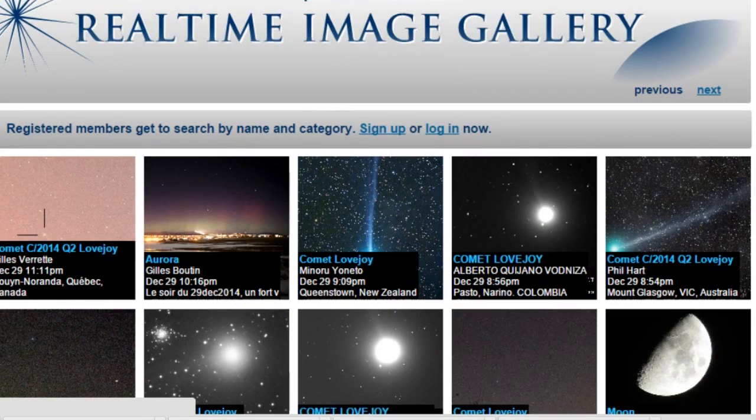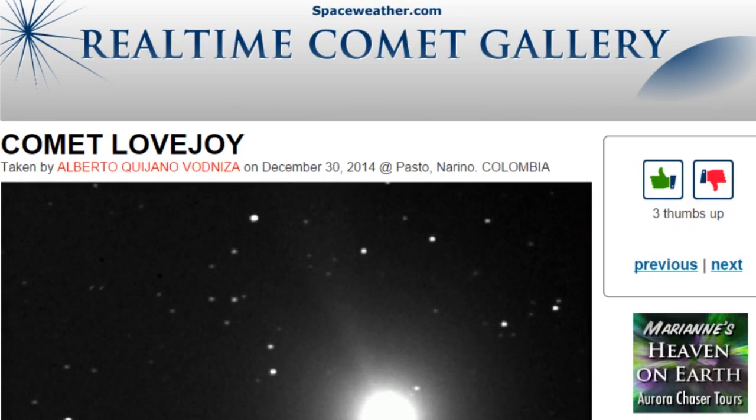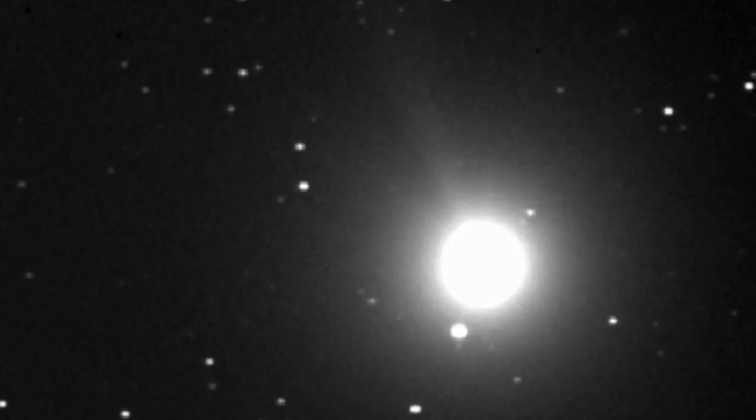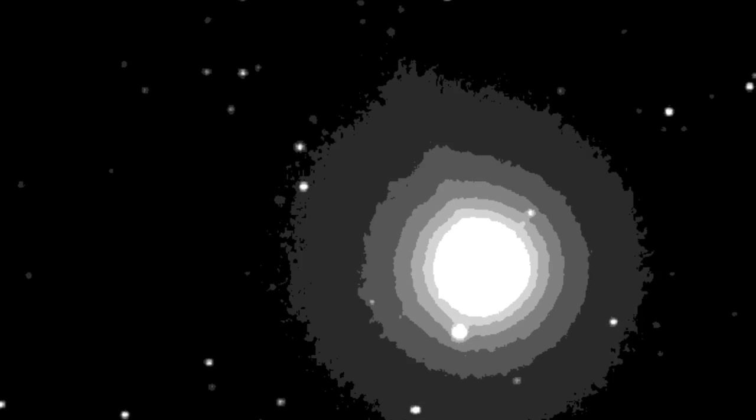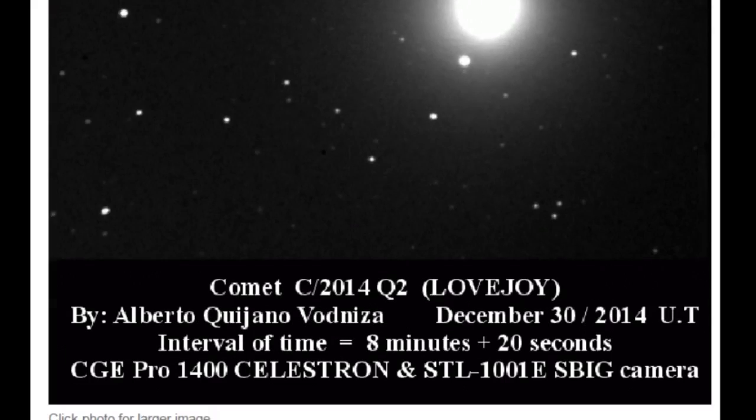Ladies and gentlemen, I interrupt my own video to announce it has been spotted at a 4.6 magnitude. That's cooler looking than anything. Good job, Alberto Guenjano Vardiniza.